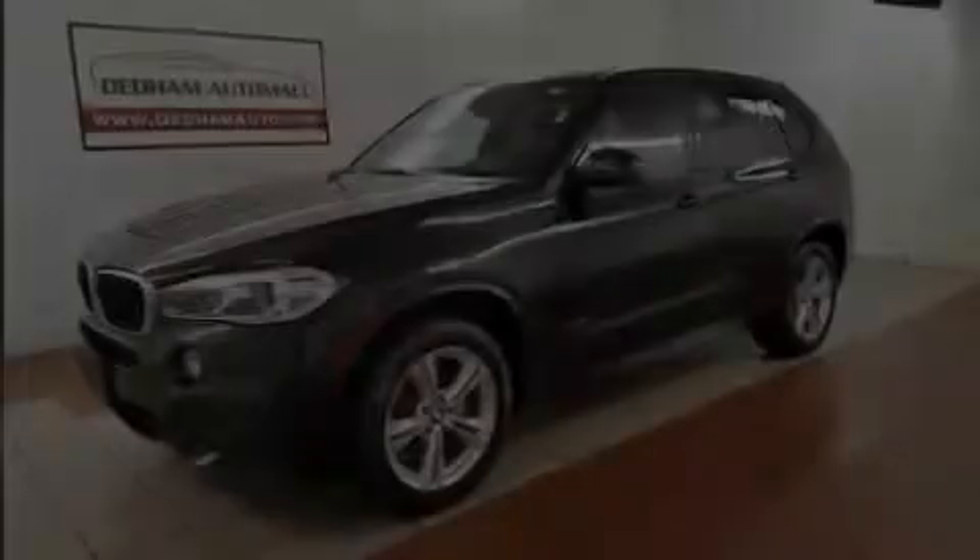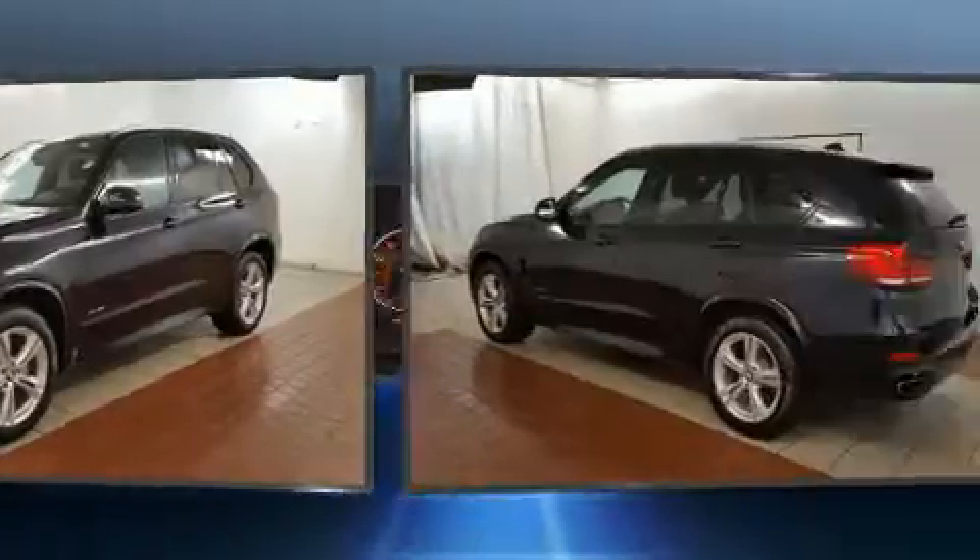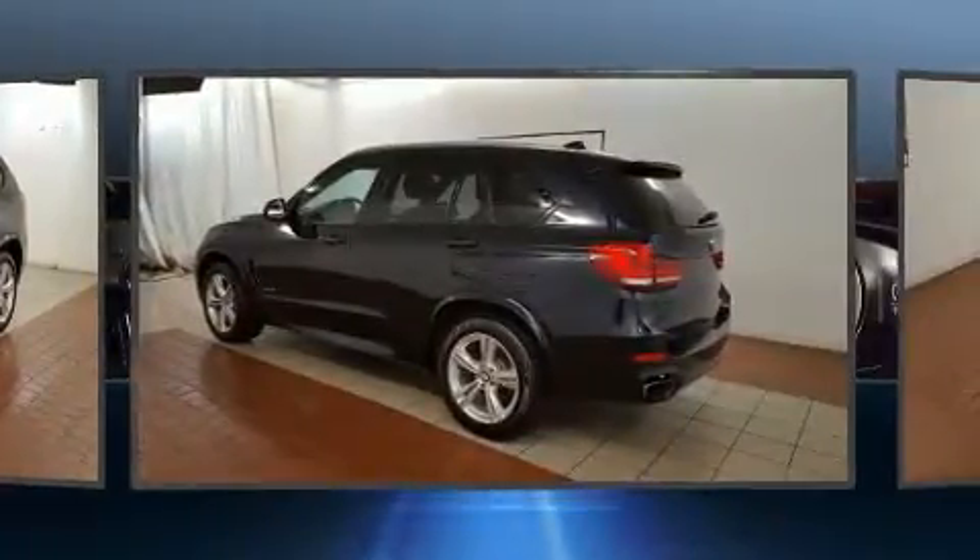Discerning drivers will appreciate the 2014 BMW X5. Smooth gear shifts are achieved thanks to the 3.0-liter six-cylinder engine.